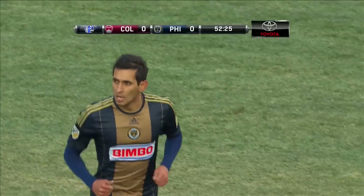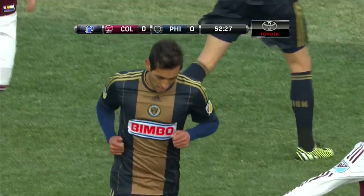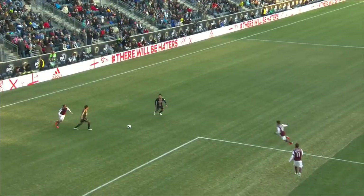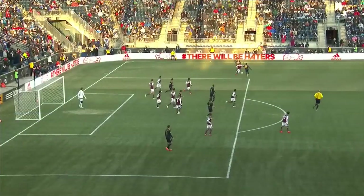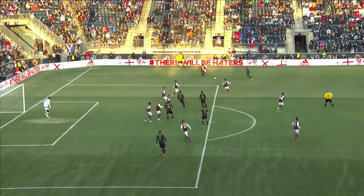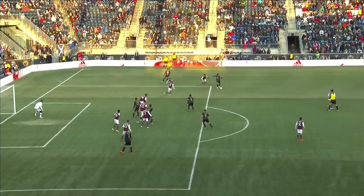Thought that might have got a piece of a Colorado player. Look at the little tiny touch — the little prep touch right here — Whoop takes it past Serna. Shane Williams does a nice job of slipping a tough ball through.